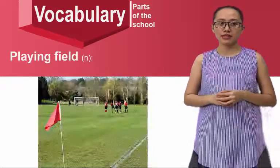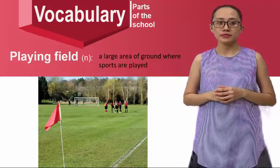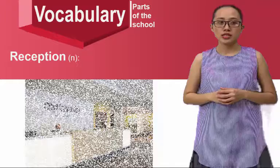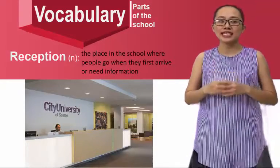Playing field — it's a large area of ground where sports are played. Reception — it's a place where the school welcomes people when they first arrive or need information.